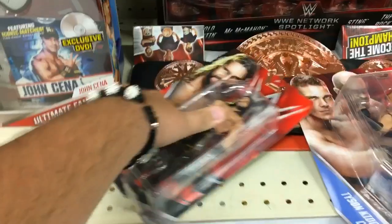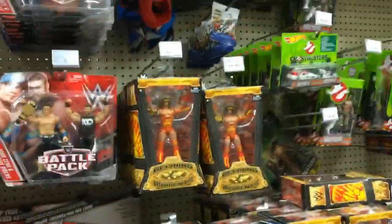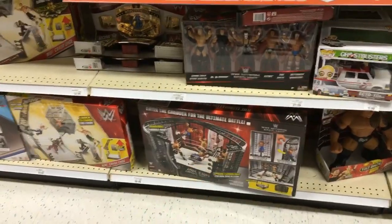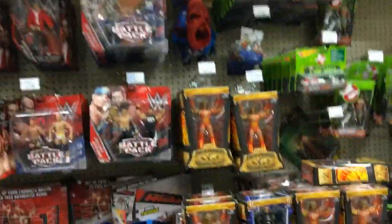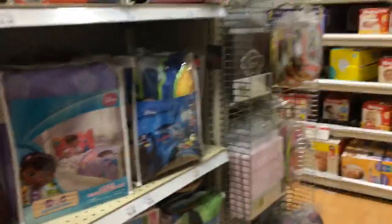Oh, what kind of Seth Rollins is this? Oh, he's from that set. Wow, not bad, not bad. They better make a real version of that for the scale ring soon — that'll be lit. Awesome.